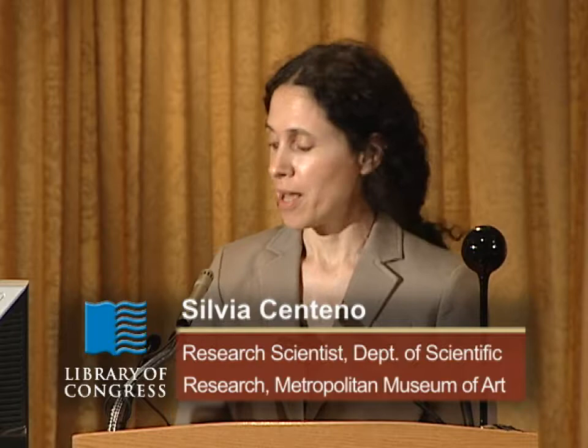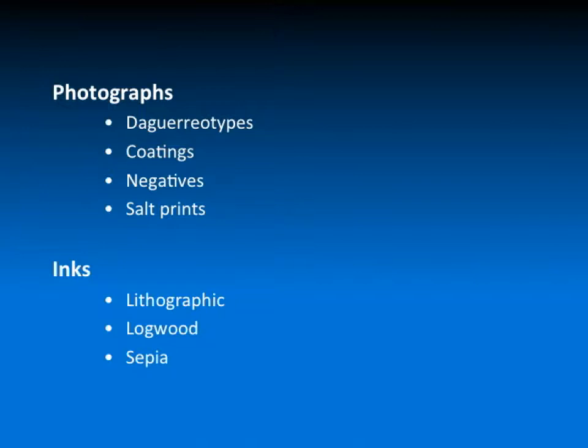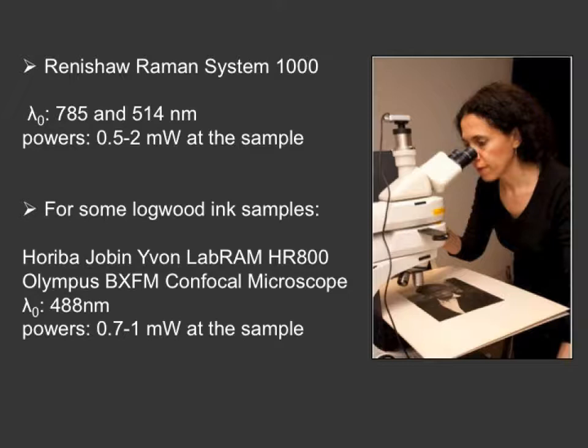First, I would like to thank Lynn Brostoff and the Library of Congress for inviting me, and also Renishaw for making the workshop possible. Today, I'll be focusing on a few applications to the analysis of photographs and some inks, and I'll use lithographic inks as an excuse to discuss, briefly, synthetic organic pigments. Most of the measurements shown today were done using a Renishaw System 1000 using both 785 and 514 nm excitations. For some lithographic inks, we used a Horiba instrument at 488 nm excitation at the University of Ljubljana in Slovenia.